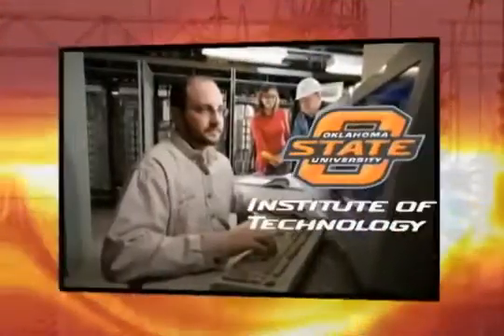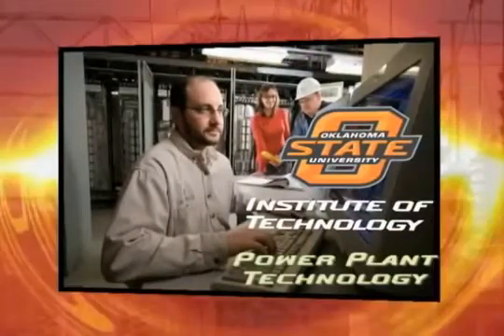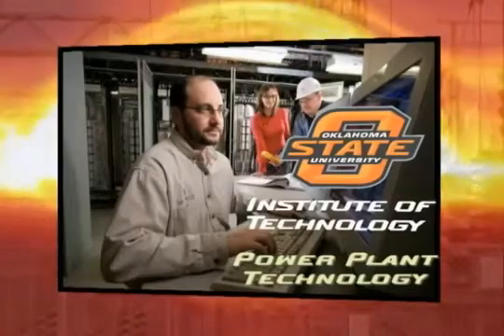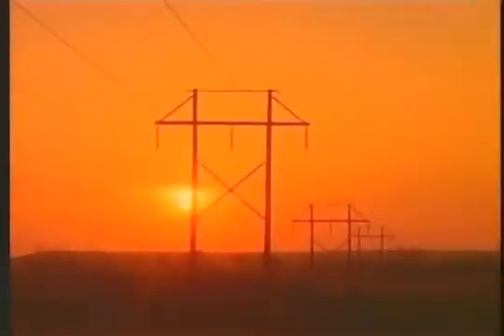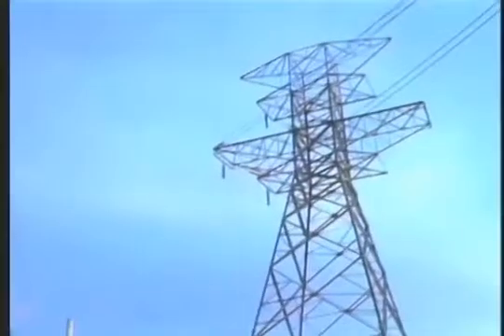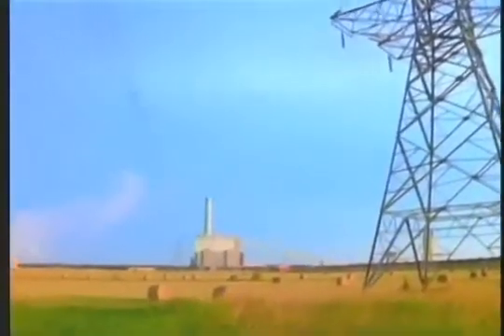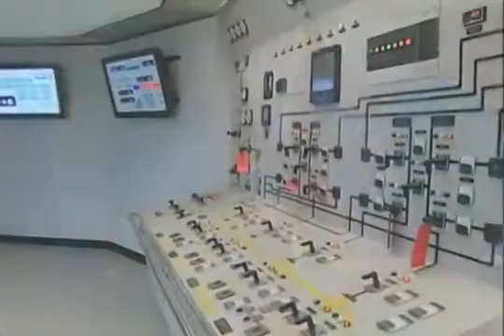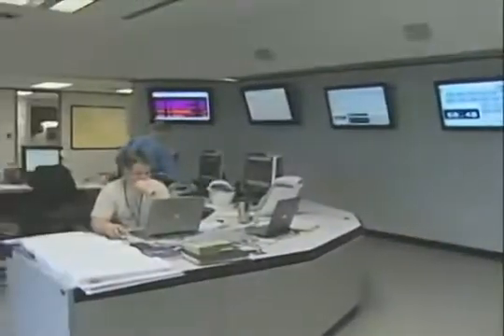The following is a presentation about the Power Plant Technology Program at Oklahoma State University Institute of Technology. Electricity — consider life without it. With the first switch you flip in the morning, you're connected to a huge network of power lines, machinery, and the people who operate and maintain it.